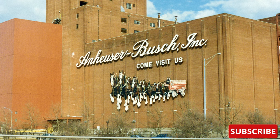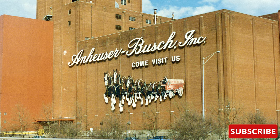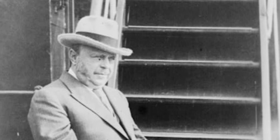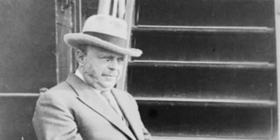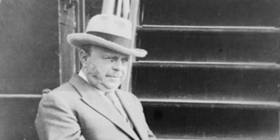If you've ever heard of Anheuser-Busch or Budweiser, you might be familiar with the name August Busch Sr. He was an American brewing magnate who served as the president and CEO of Anheuser-Busch from 1913 to 1934.